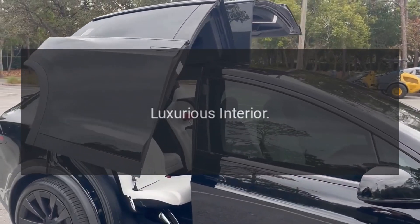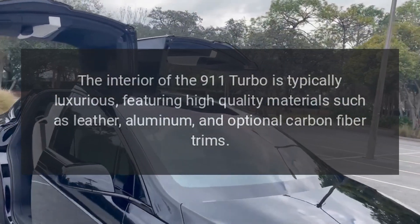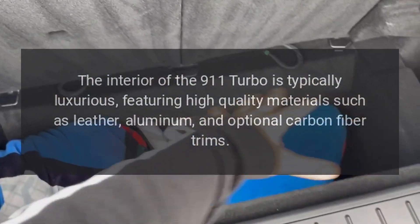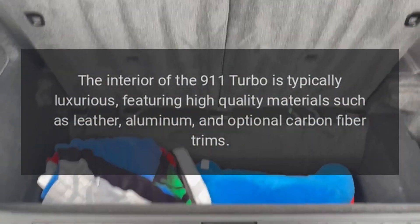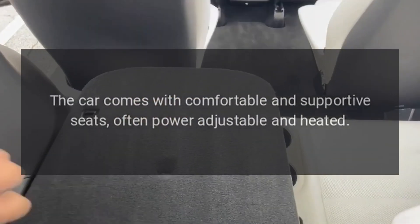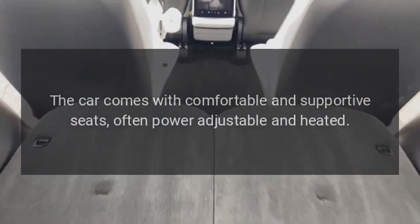Interior Luxurious Interior: The interior of the 911 Turbo is typically luxurious, featuring high-quality materials such as leather, aluminum, and optional carbon fiber trims. Comfortable Seating: The car comes with comfortable and supportive seats, often power-adjustable and heated.